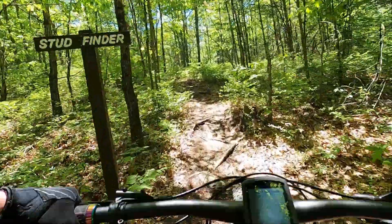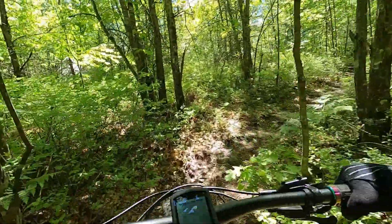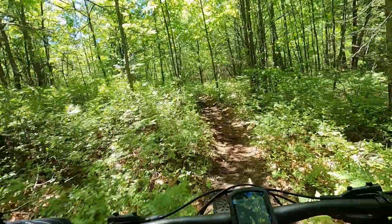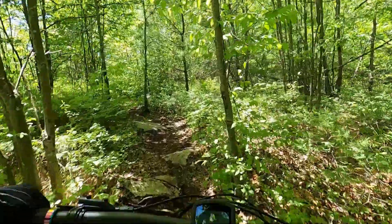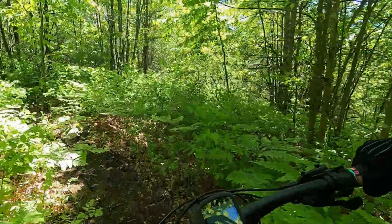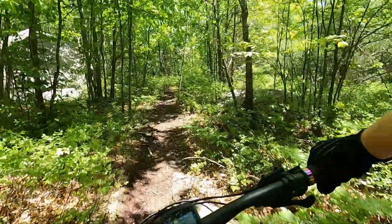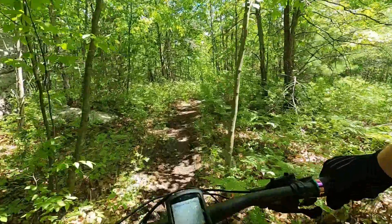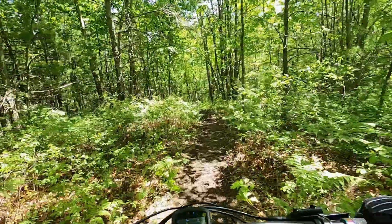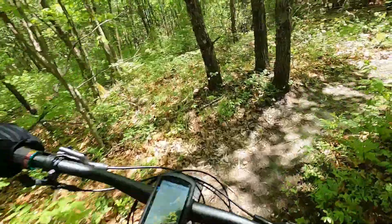Now we're going to jump onto Stud Finder, which is one of the newer trails in here. Not totally burned in yet, but it's a nice, fun, twisty trail that saves us from doing the gravel descent on Skeeter. Should be some fun.